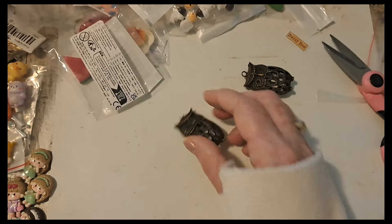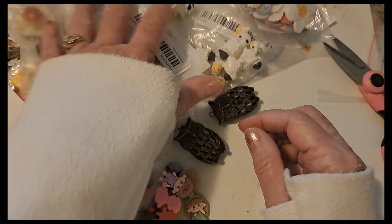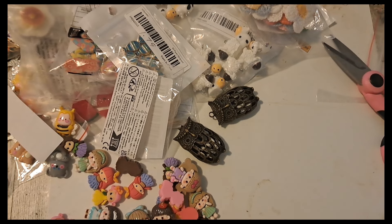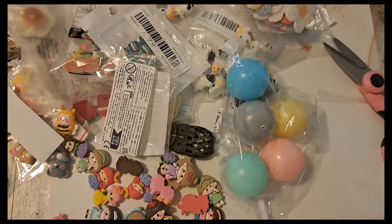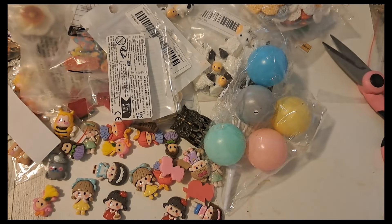So that is my haul from Temu. Like I said, I'll post it but then I have to keep going back in to link everything, so just keep checking back. If you're interested in something I purchased from Temu, thanks so much for watching and we will see you next time — bye bye!